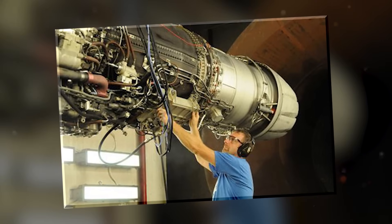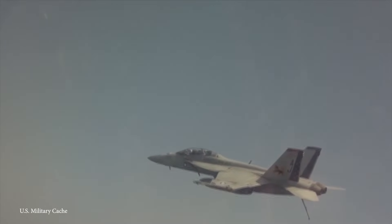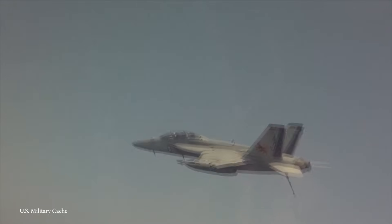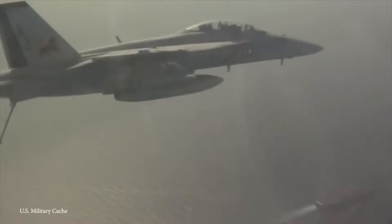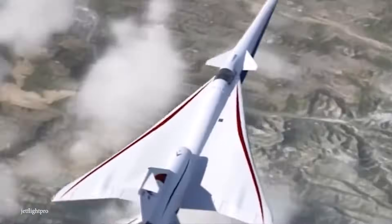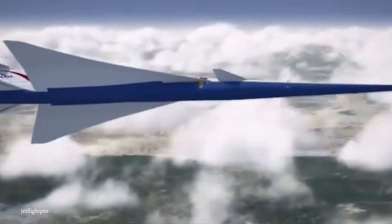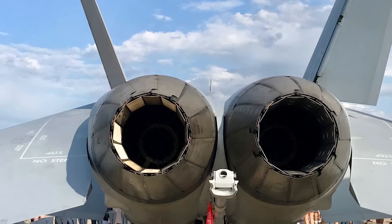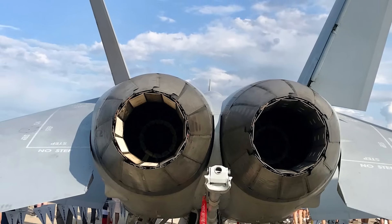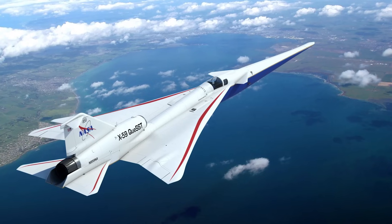The engine isn't just about power — it is about sheer speed, propelling the Super Hornet to a blistering Mach 1.8. NASA's X-59 QSST project is all about supersonic flight. While this engine isn't directly connected to the X-59, it represents a linchpin in supersonic aviation tech. The lessons learned from engines like the F-414 contribute to the future of quieter, faster, and more efficient supersonic travel.